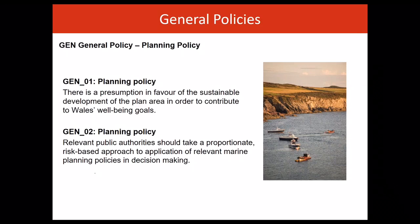Relevant public authorities, in making decisions, are encouraged to seek to maximise the contribution to the achievement of the seven wellbeing goals for Wales and make decisions in accordance with the sustainable development principle.